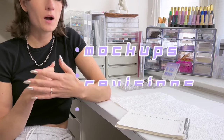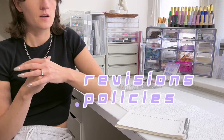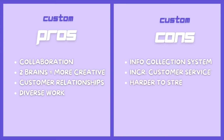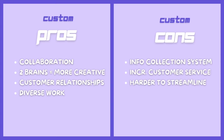There are lots of other things I could get into with custom sets, such as providing a mock-up, rounds of edits, and setting policies, so let me know if you want me to go more in depth in another video. To summarize, custom nails are a great way to collaborate, push yourself creatively, and forge relationships with customers. You will, however, have to set up a form or system to collect customer information and spend significantly more time doing customer service. So between preset designs and custom, is there a best of both worlds? I think that's where mystery sets come in.